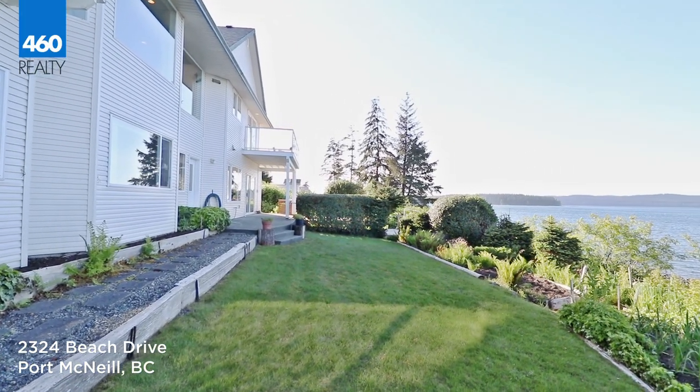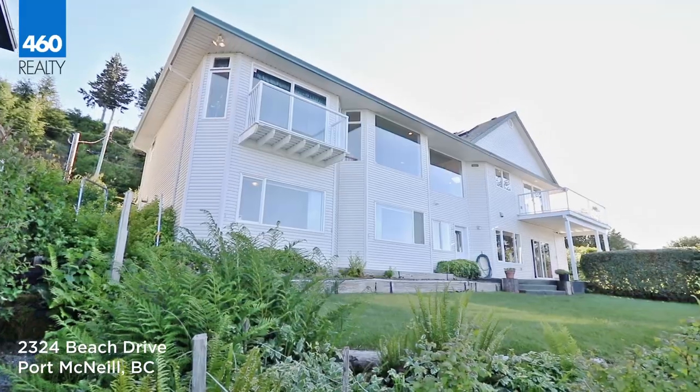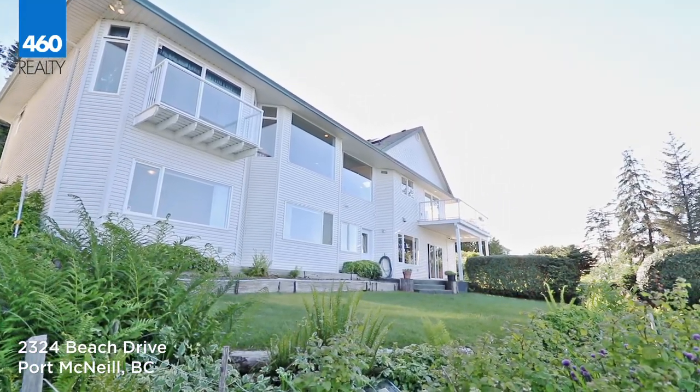Mature landscaping flows with intricate cobble walkways, fruits and vegetables, and privacy complemented by the ocean, skyline, and beach.